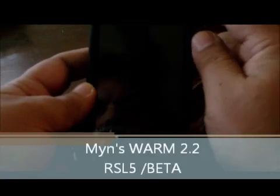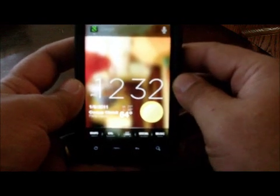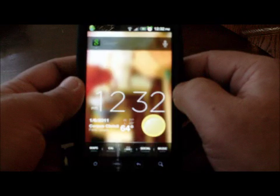This is a quick demonstration on my HTC Evo of Min's latest release. This is called Min's Warm 2.2, release number 5. This is a beta, and it should be out within the next week or so.